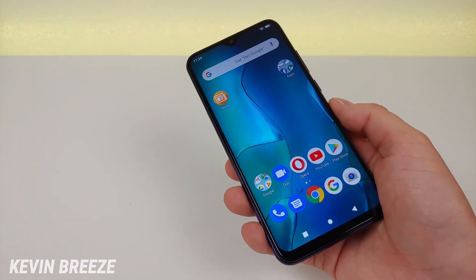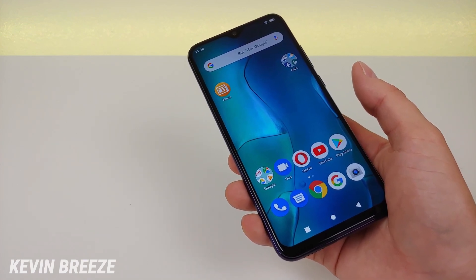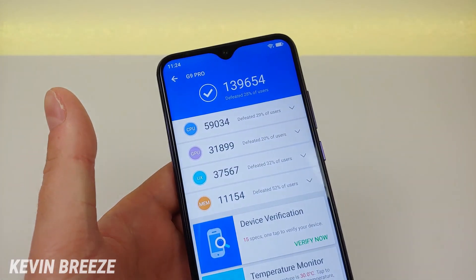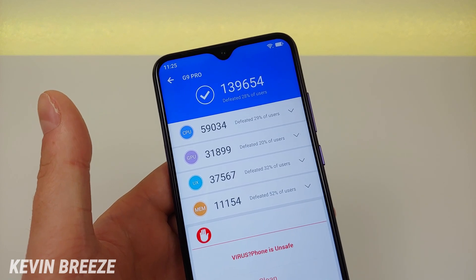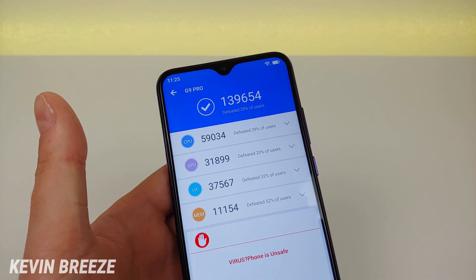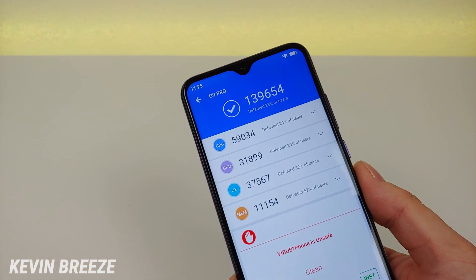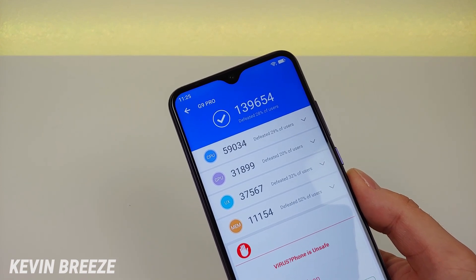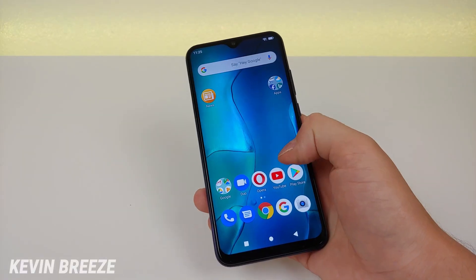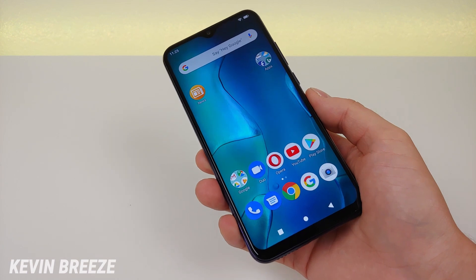This device features 4GB of RAM and has the MediaTek Helio P60 processor — a very decent processor, one step below the Helio P70 found in the Bold N1. I ran an Antutu benchmark test and got a CPU score of 59,034 and an overall score of 139,654. You should run an Antutu benchmark on your current device and compare those scores to the G9 Pro to gauge the performance difference. From my personal experience, performance has been very smooth, the software is very well optimized, and you're essentially getting a budget flagship experience.